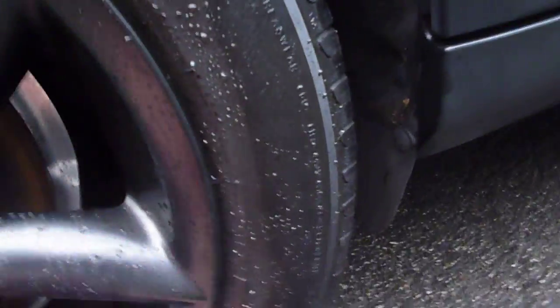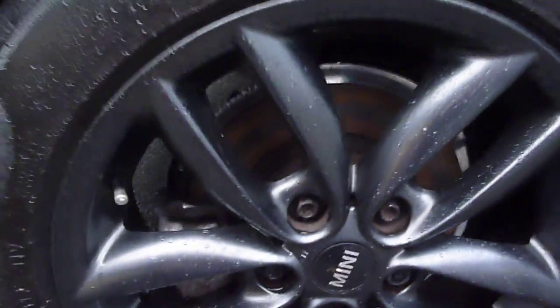Similar to the rear door — we do have a fine scratch just here, but it doesn't catch in the nail and should flatten polish out. The rear quarter appears all okay, as does the rear alloy.